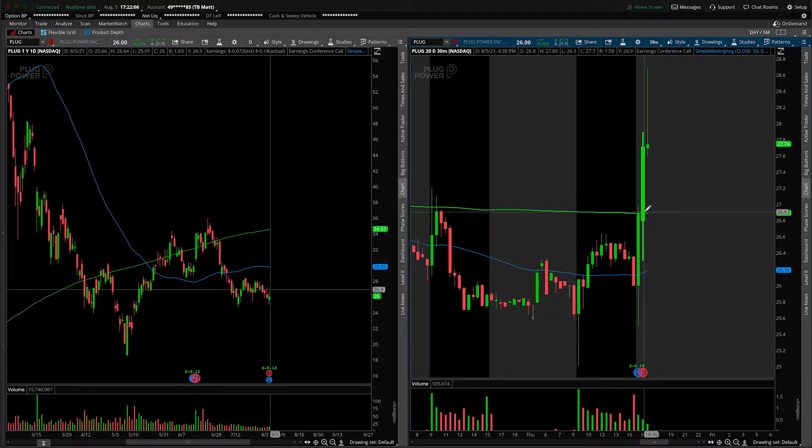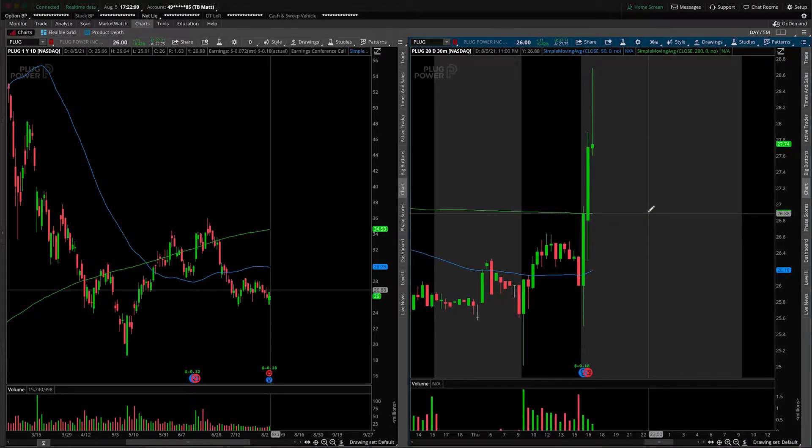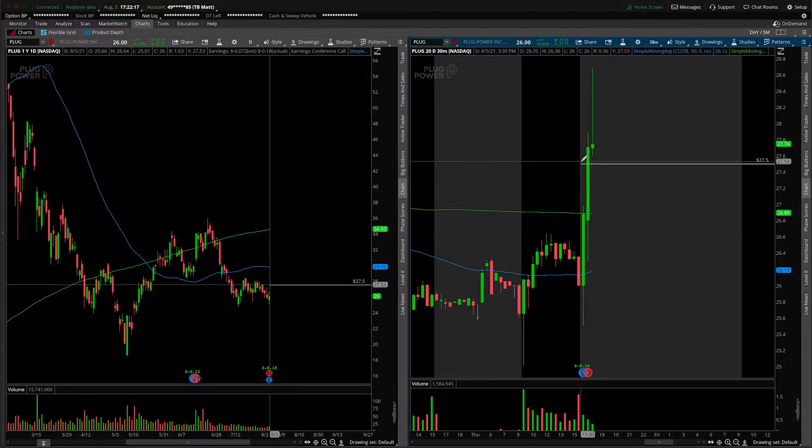As we currently sit — and again, a lot can happen between now and 9:30 a.m. when the bell actually rings — let's assume that we're going to be opening on a gap higher, and for round numbers' sake, say that we're going to be opening anywhere at or around the $27.50 mark.